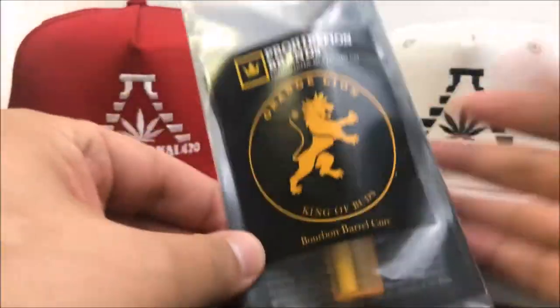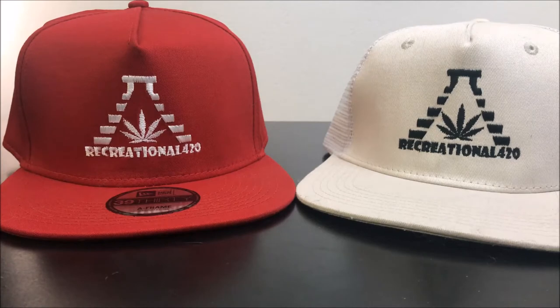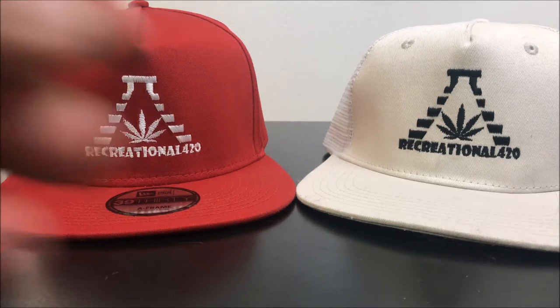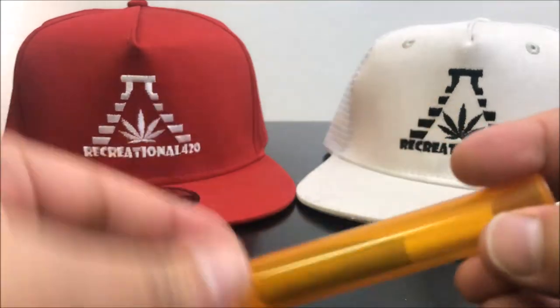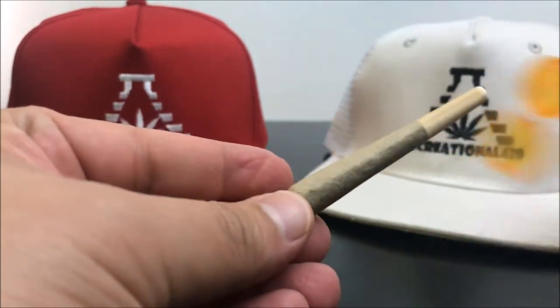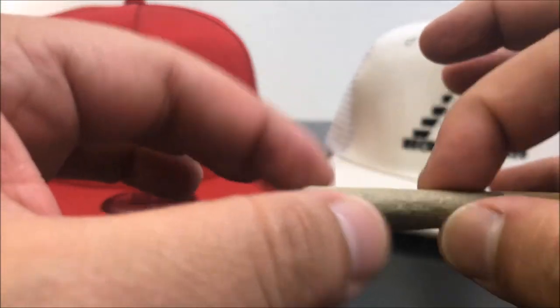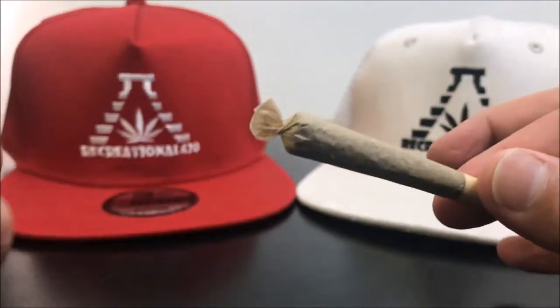The packaging looks awesome — it just looks like something fancy. It's just a pre-roll, nothing fancy here as far as the packaging goes. Let's see what we got. It's nice and dense, feels good.